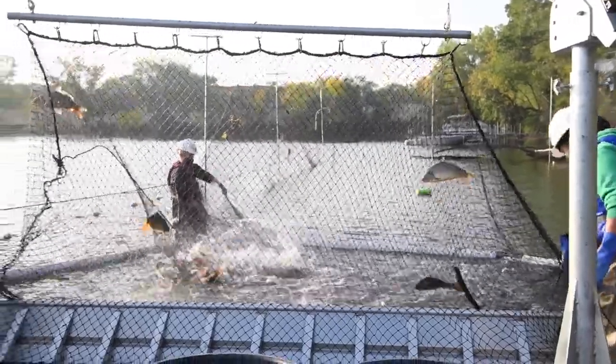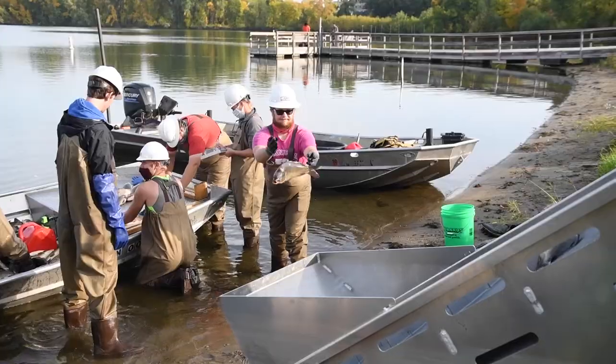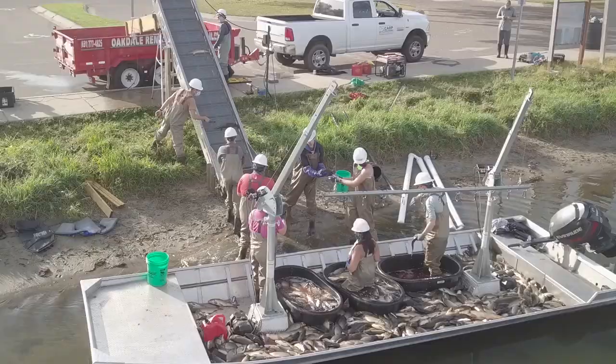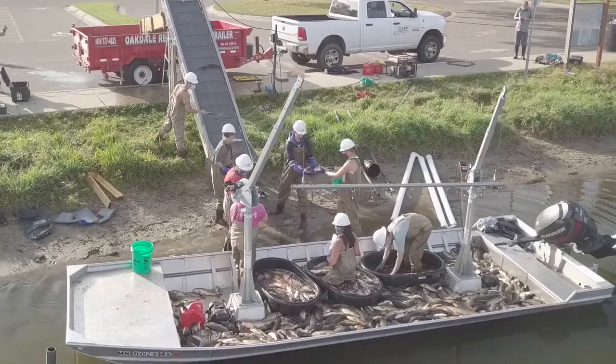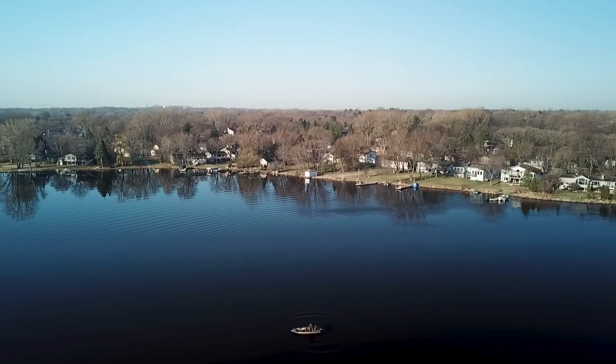Invasive fish and carp management is not easy — it's very labor intensive and tends to be expensive. So we're all about involving people, volunteers, and people who live on lakes as much as possible, giving them meaningful tools that can really make a difference and making them part of the solution.